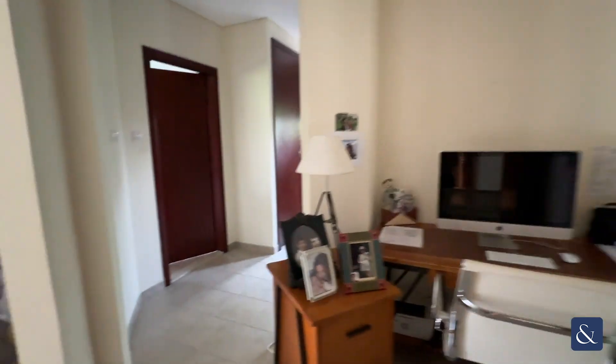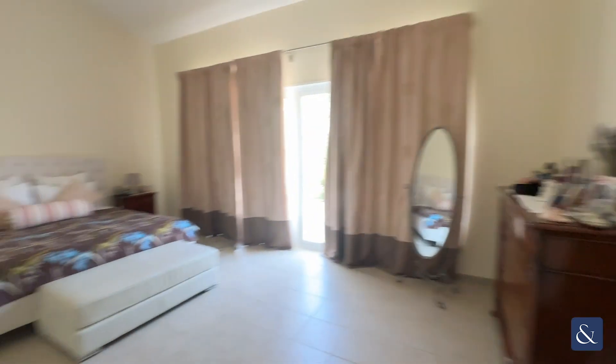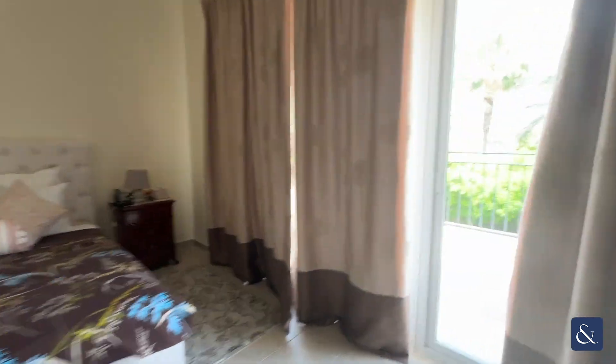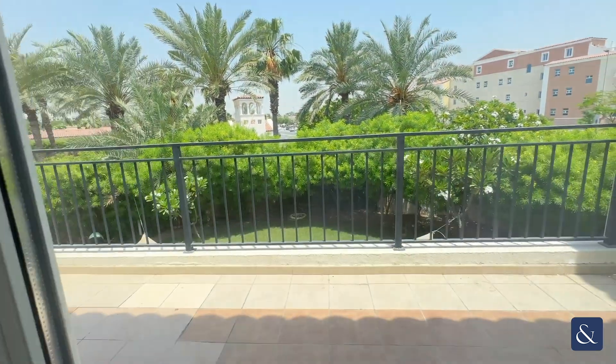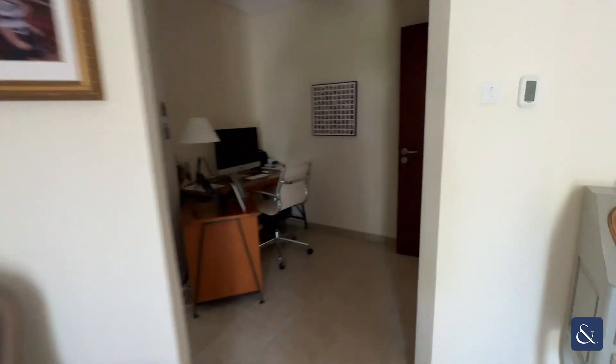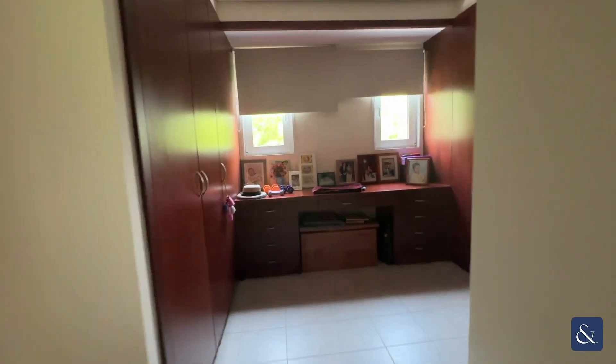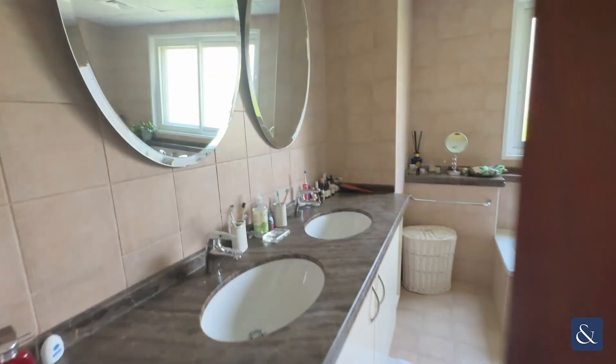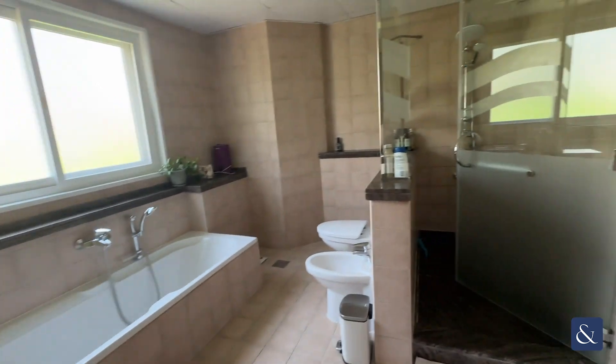This is the master bedroom. You've got a huge entrance, a very large bed, and you've also got the balcony. There are walk-in wardrobes, so a huge amount of space to get ready, and you've also got the double sink, the bath, and the shower.